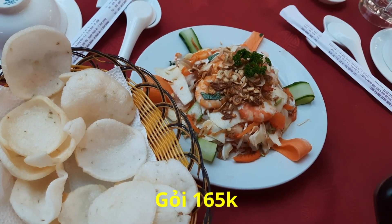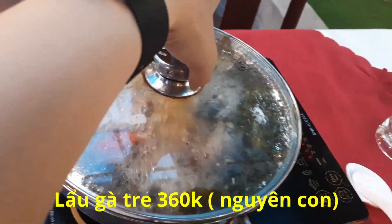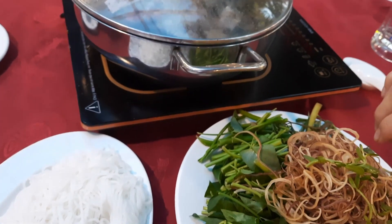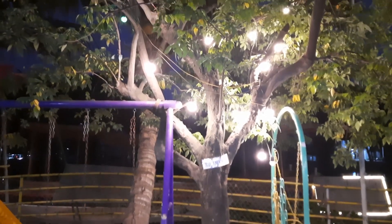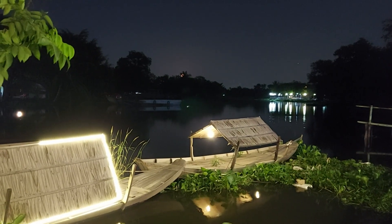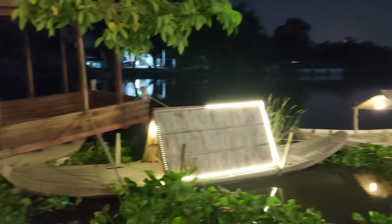Đây là gỏi củ hủ dừa tôm thịt - khoảng 160 mấy. Lẩu gà tre lá giang đang sôi sụp sụp - cái lẩu này 360 mấy, nửa con. Buổi tối đẹp dữ chứ. Mấy cái chiếc thuyền lá buổi chiều không có đẹp dữ như vậy đâu - buổi tối có đèn nhìn đẹp dữ không, lung linh luôn.